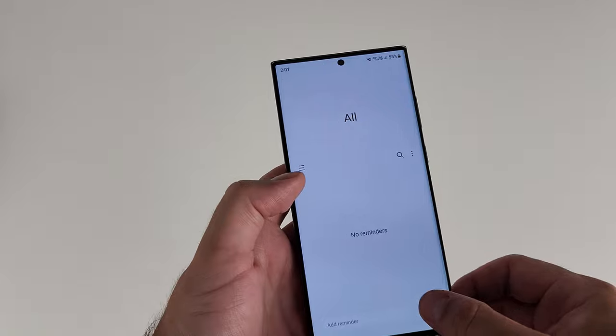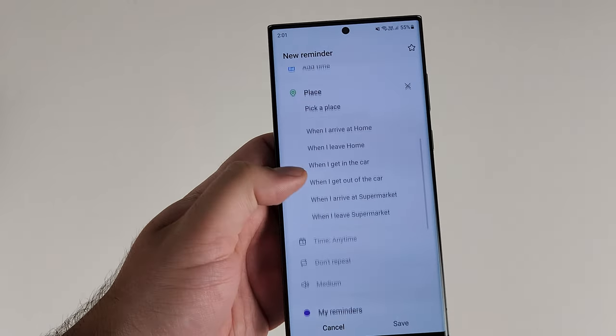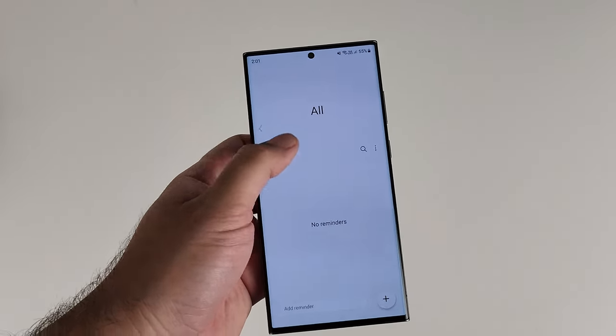You can set reminders based on time of day, your location, or an occasion. For example, you could ask Bixby to set a reminder to put the bins out when you get home from work — as soon as you enter your home location, that reminder pops up. You can make it recurring or just for that day, and you can add different locations. If you add your regular grocery store, it will remind you to pick up milk the moment you arrive there.